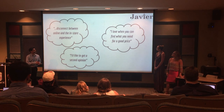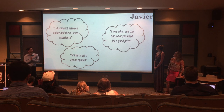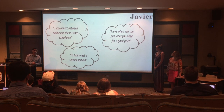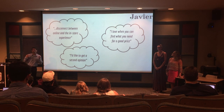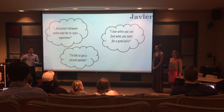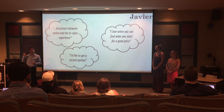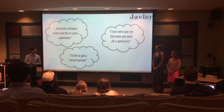The other aspect was that they loved when you could find what you need for a good price. Twenty-two of the 67 people that we interviewed, when we asked what would make your shopping experience ideal, said something along the lines of price, budget, or cheap.